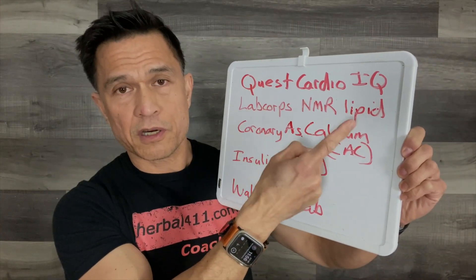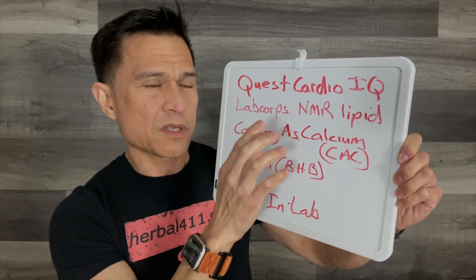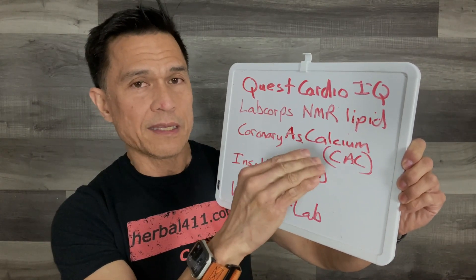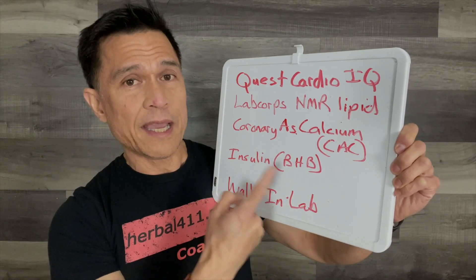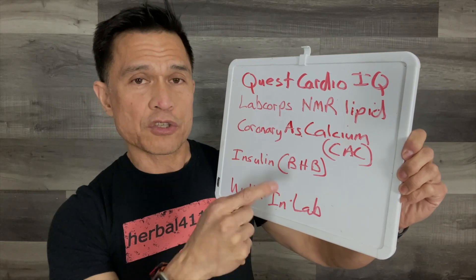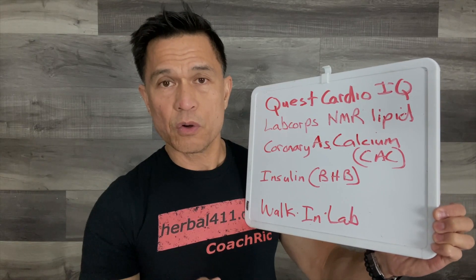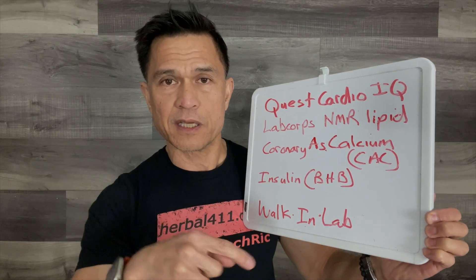In summary, my favorite test is the CardioIQ available through Quest Diagnostics. You can also go to LabCorp for the NMR lipid panel, but ask for a separate LP little a test in addition. There's also the coronary atherosclerosis calcium score — the CT calcium score of the heart. For people practicing intermittent fasting, there's insulin level and beta-hydroxybutyrate to confirm true ketosis. For those with high deductibles or no insurance, you can order blood tests from walkinlabs.com — no doctor's order needed, and results are sent to you.